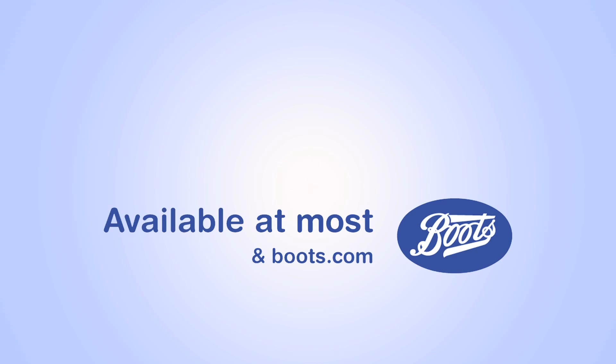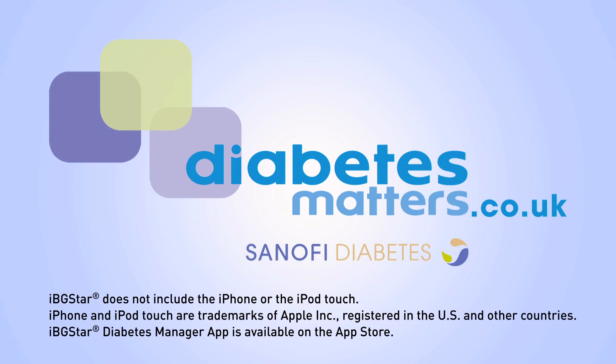Available at Boots. For more information, go to diabetesmatters.co.uk.